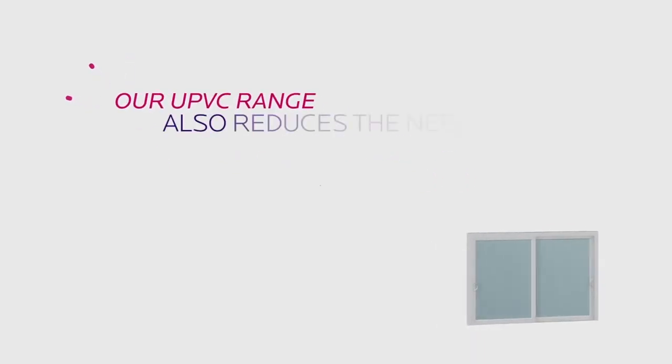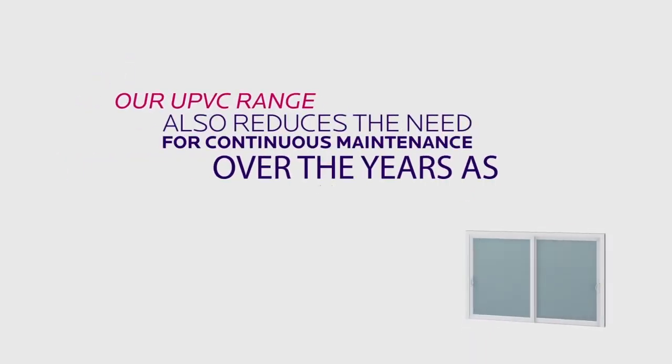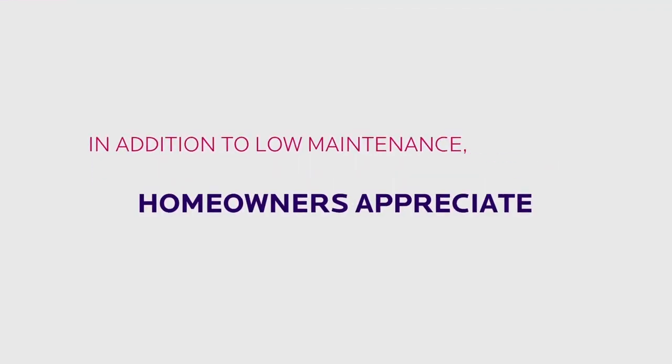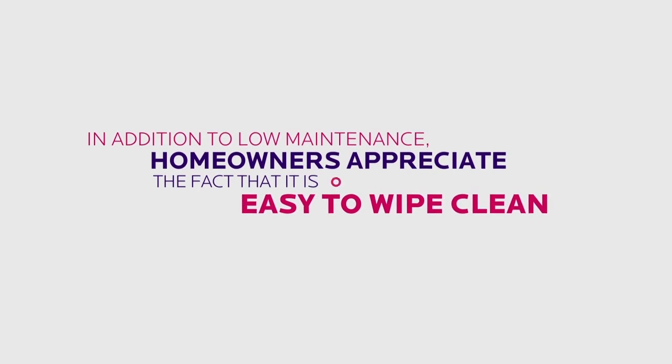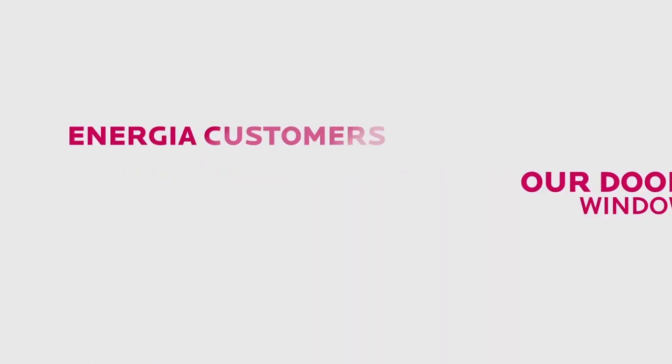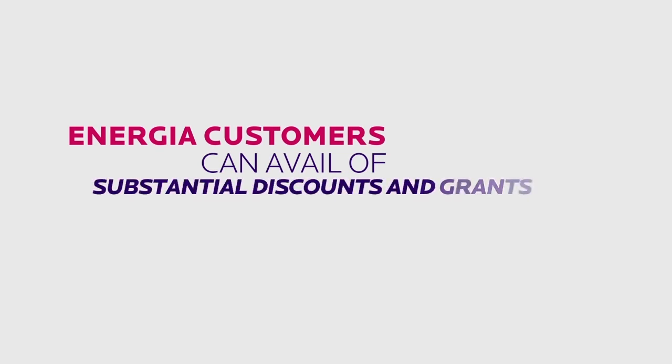Our UPVC range also reduces the need for continuous maintenance over the years, as it does not rot, warp or crack. In addition to low maintenance, homeowners appreciate the fact that it is easy to wipe clean, and our doors and windows have the highest energy rating on the market.